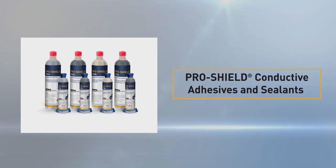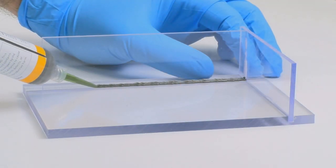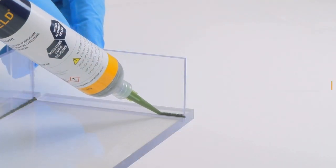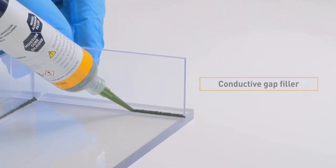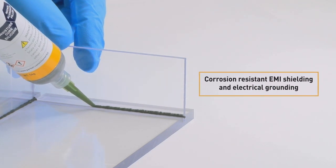ProShield conductive adhesives and sealants are your choice for providing effective electromagnetic interference shielding for gaps and seams of electronic enclosures. Available in tubes, they are ideally used as a conductive gap filler but can also provide corrosion resistant EMI shielding and electrical grounding.